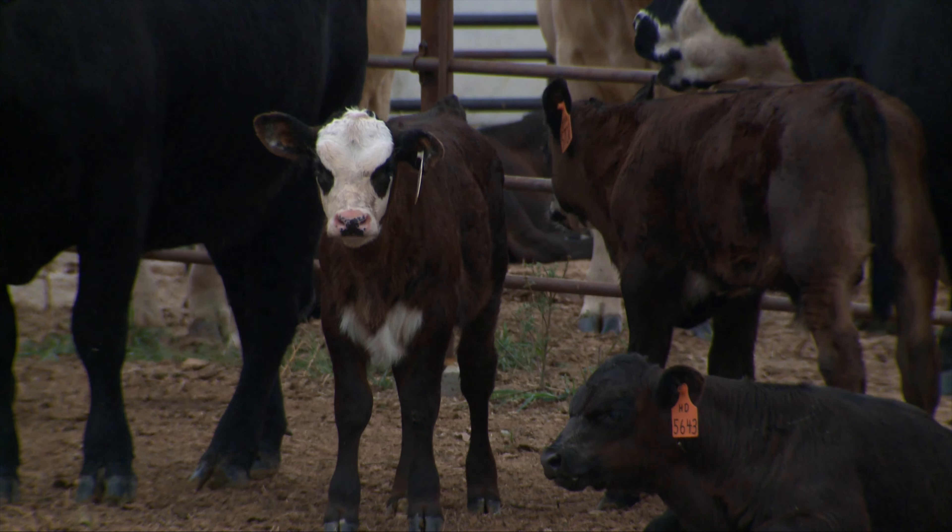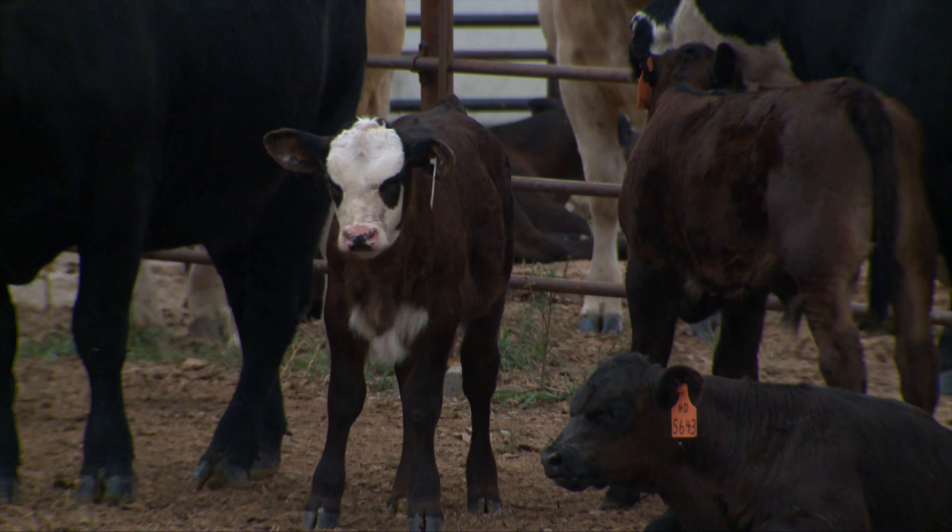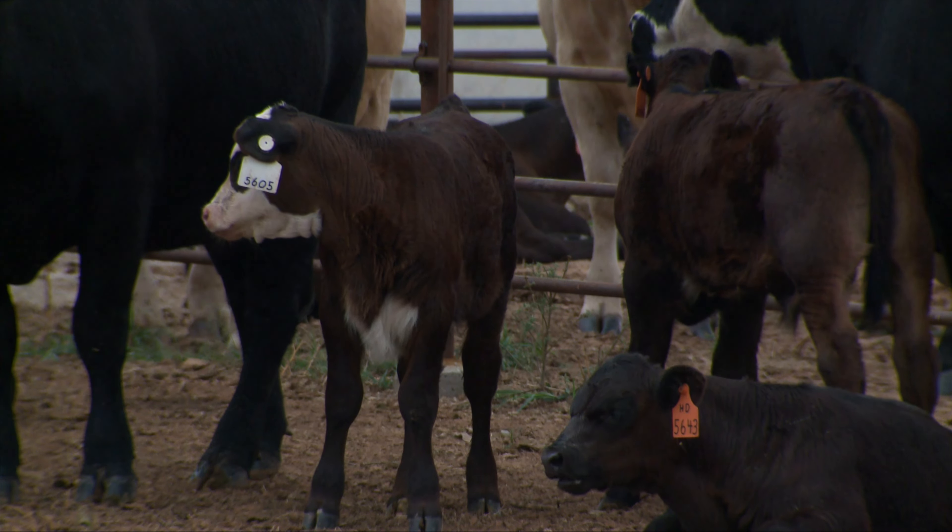Usually it's not a serious disease, and on rare occasion we'll have some animals that have some severe problems with it. If these lesions happen to get on the udder or teats, calves will have problems nursing because the mothers won't want them to due to the pain it causes.